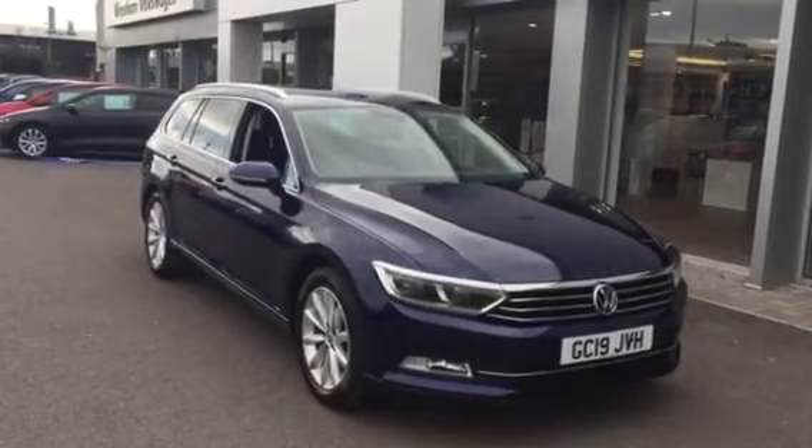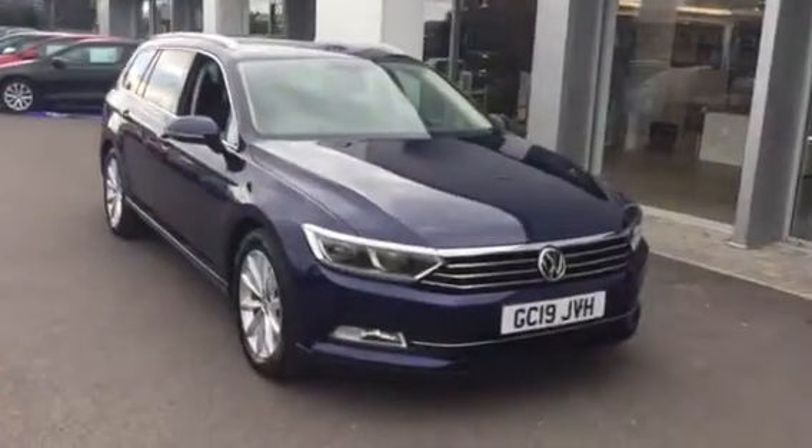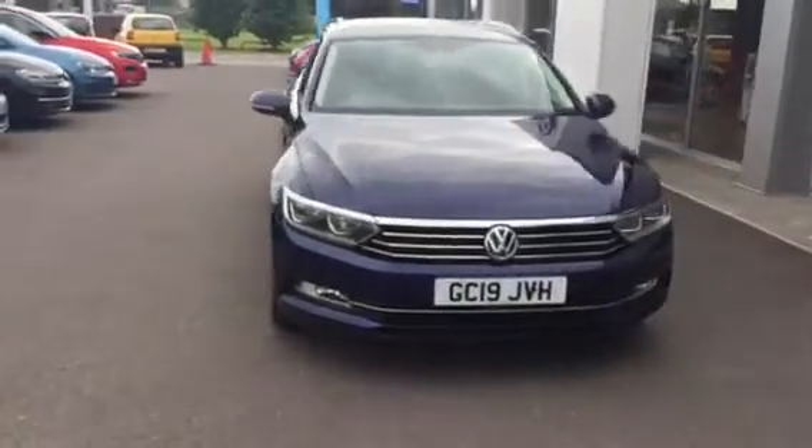Hi, my name is Youssef, sales executive here at Wrexham Volkswagen. I'm going to be showing you around this Passat Estate SE Business we have on sale here at Wrexham Volkswagen.